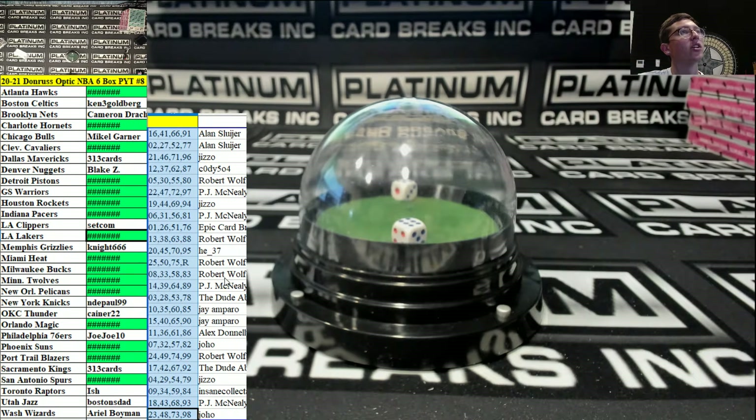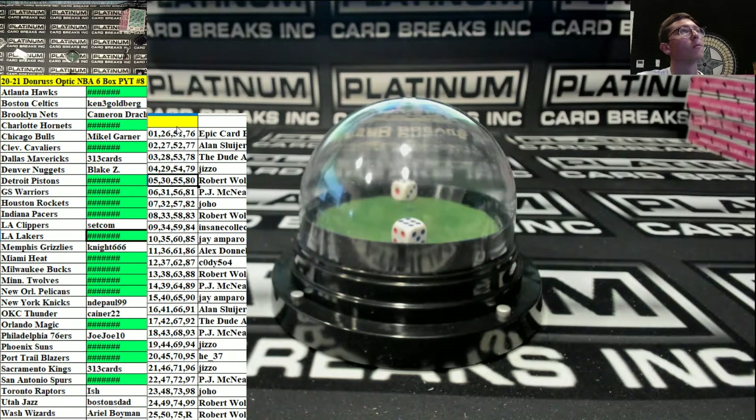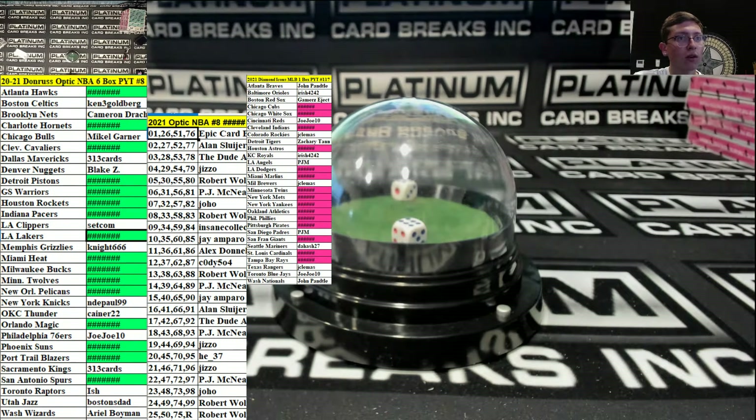All right, there it is ladies and gents, there it is! 2021 Optic NBA, number eight, number spot. How does the F1 serial break work? If the card is serial numbered in the F1, it goes to the serial number. If the card has no serial number, it goes to the card number on the back.